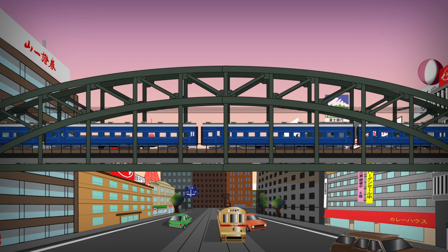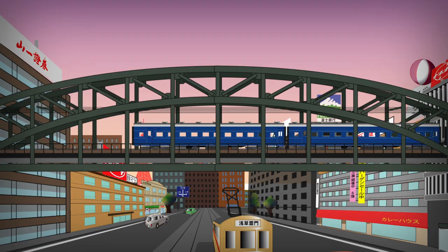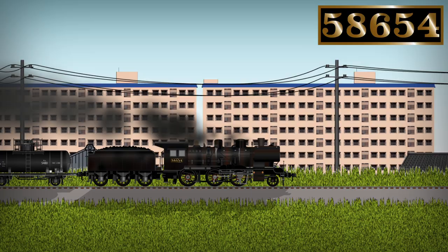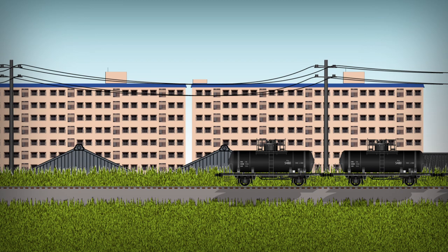Surprisingly, however, some of them were still operational even after the introduction of the bullet trains. The last survivor of the class, number 58654, handled slow goods service on one of the small branch lines in Kyushu Island. The unsung hero of the railway had worked alone until its final day in 1975.